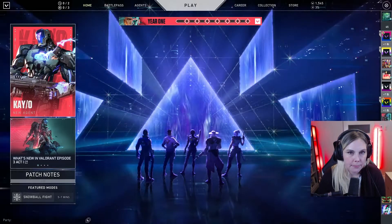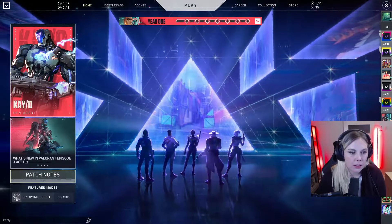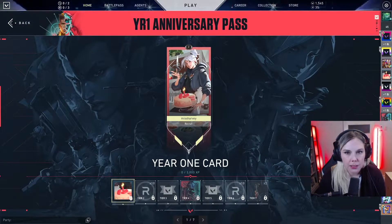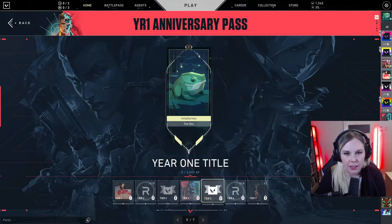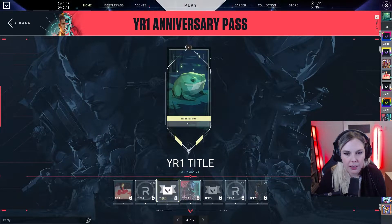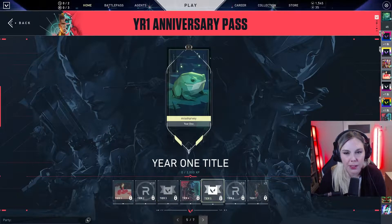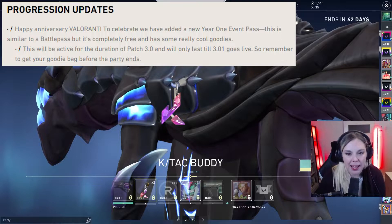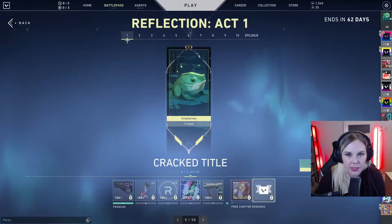Let's look at it. So this is the one-year anniversary pass — it's cute. This is the frog spray; I don't even have it, I need to get that. Wait — there are title cards. Actually, I do have the frog; I don't have the sprout. So this is the Year 1 anniversary pass and it's free. Oh my god, this is the battle pass — okay, I'm silly. So this is the battle pass.